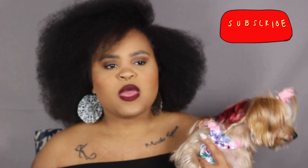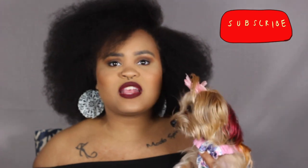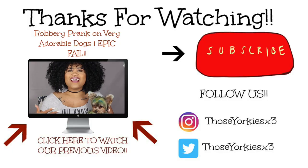Alright guys, that's everything I normally take when we go on a short day trip! If you take different things or have suggestions, please feel free to leave them in the comments below. Thank you for watching Those Yorkies x3 — please don't forget to like, subscribe, and share this channel with your friends!